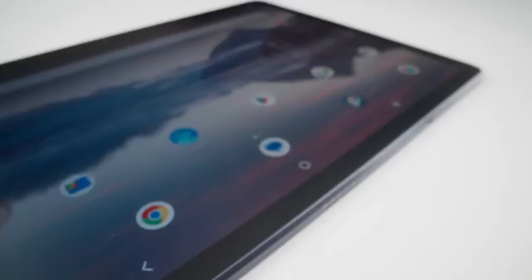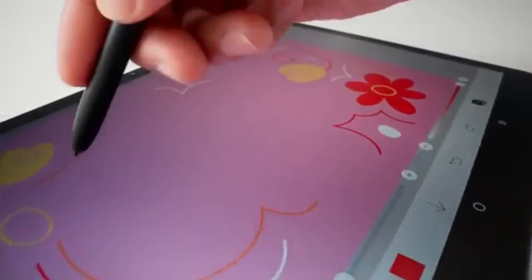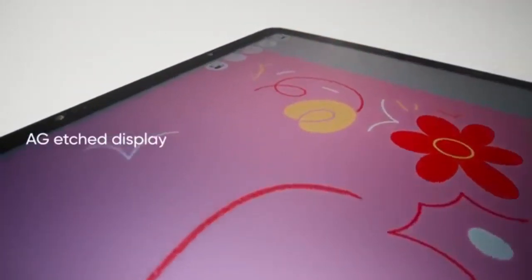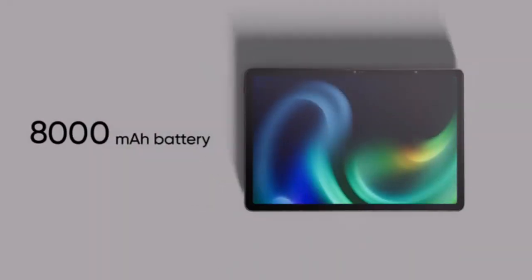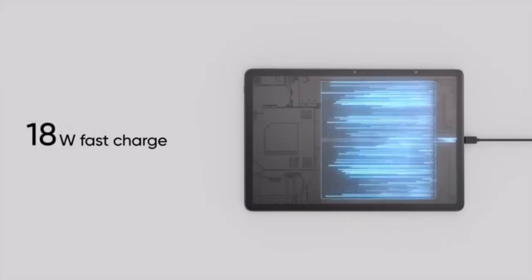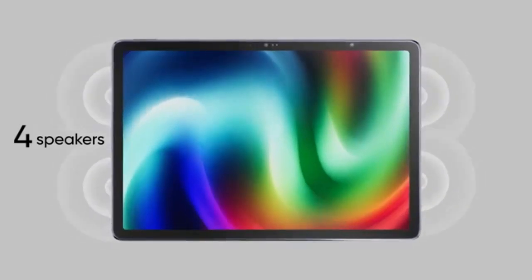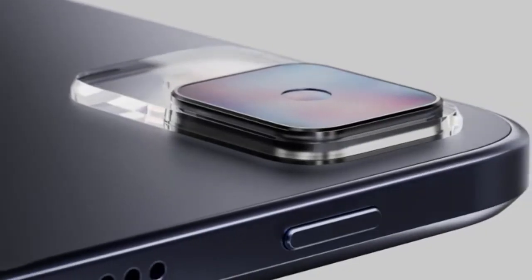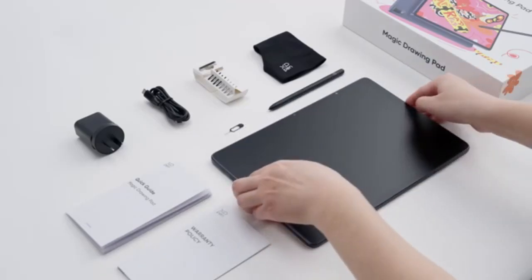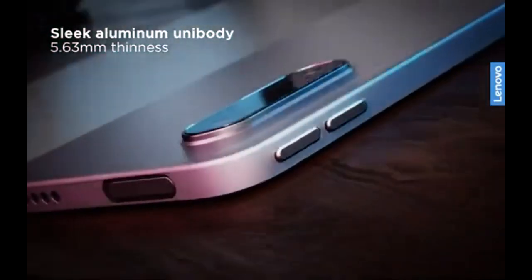When choosing an iPad alternative, consider factors like display quality, operating system compatibility, battery life, and stylus support. High-resolution displays with vibrant colors enhance creative and productivity tasks, while options with long battery life suit users who need extended daily performance. Stylus compatibility also adds functionality for note-taking and drawing, valuable to students, professionals, and creatives. Finding the right balance between performance and cost ensures you get a powerful device tailored to your specific needs without breaking the bank.